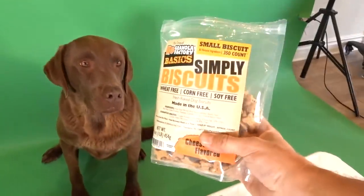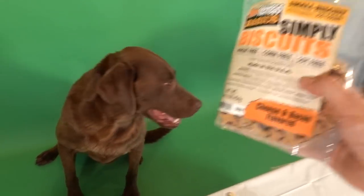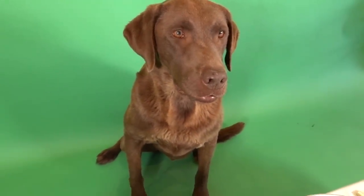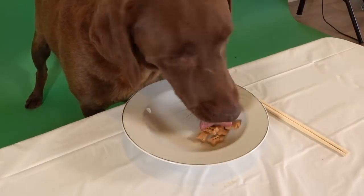Alright buddy, I've got something super special for you. It's a brand new product from Fat Puppy Store — Simply Biscuits. It's cheese and bacon flavored. What do you say we try it out? Alright, here you go buddy.